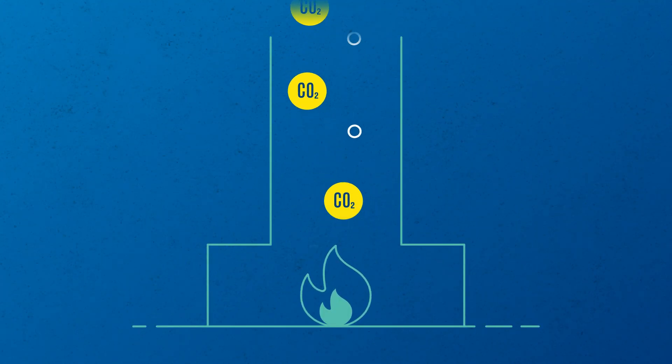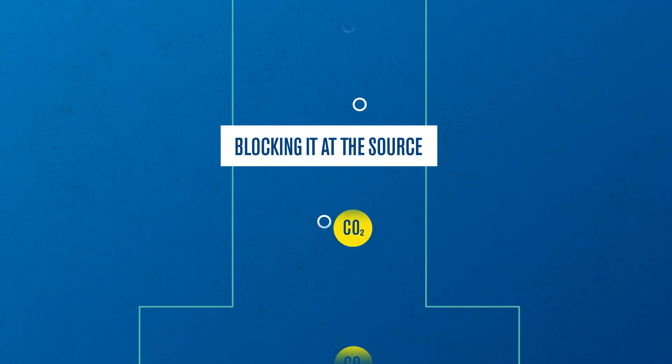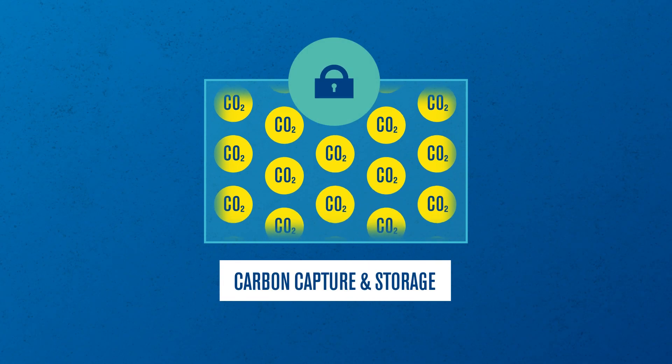Second, when we can't stop making CO2, maybe we can avoid releasing it by blocking it at the source. That's where technologies like carbon capture and storage come in.